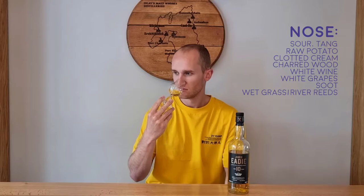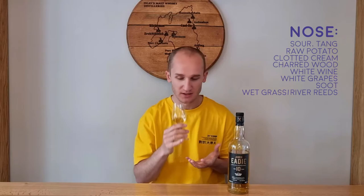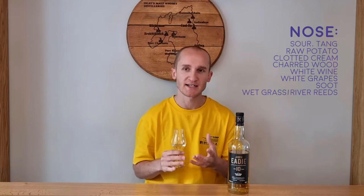Yeah, I think this nose is nice. It's got a lot going on, a lot of variations. Quite evolutionary — it's changing. From that creaminess and sourness to the grass elements and the damp. A lot going on for me. It's a nice nose. It maybe doesn't sound nice, but it's pleasant.